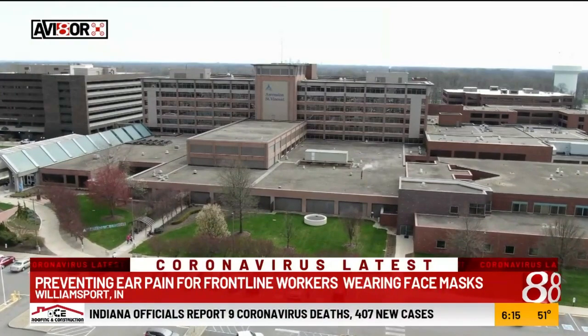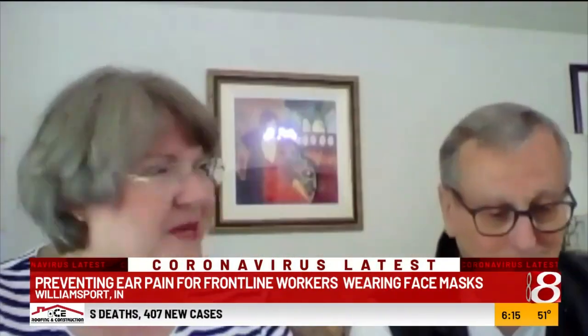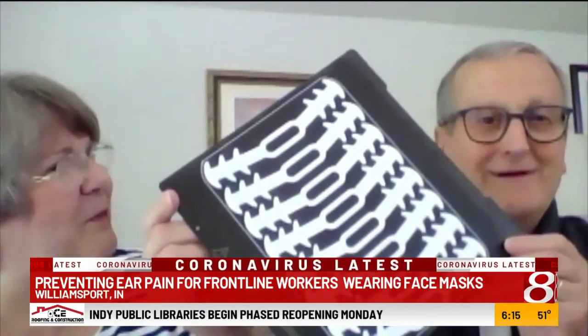Debbie says one day she saw a nurse wearing an ear saver and immediately thought of her husband Paul, a retired engineer. Paul then made a few tweaks to the ear savers' design and 3D printed them.